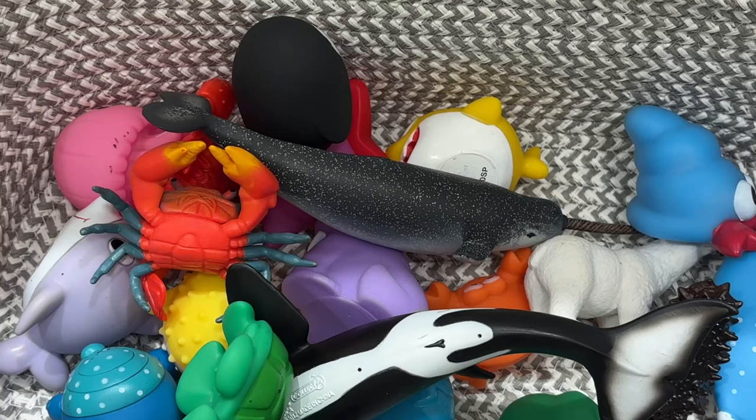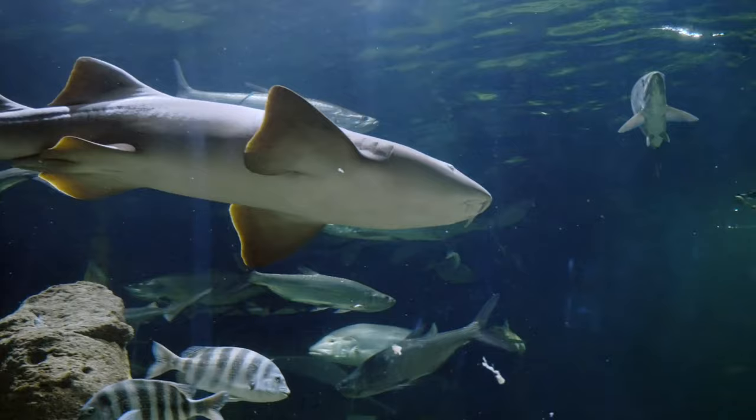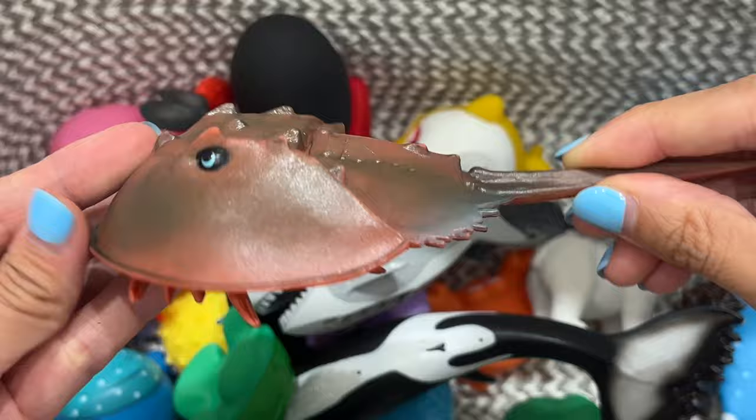Shark. This shark is gray. Old MacDonald had a farm. E-I-E-I-O. Horseshoe crab. This horseshoe crab is brown.